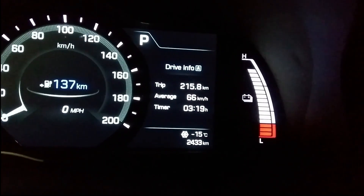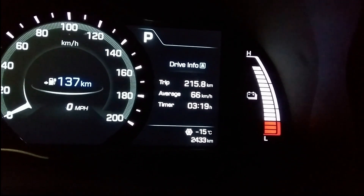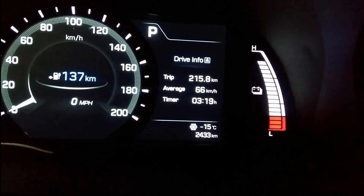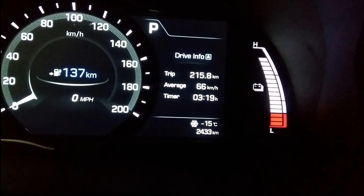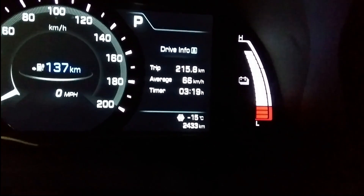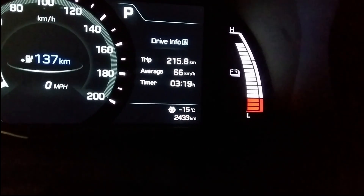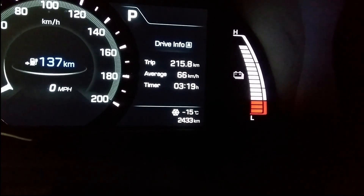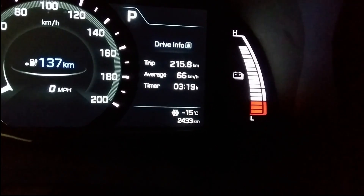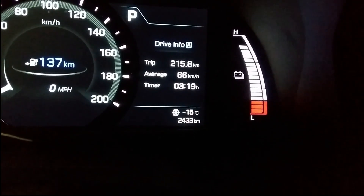This morning when I got to work, I took a short little video of how much range I had left. I just drove to work. I left the house with 165 kilometers of range and I just arrived at work here with 137 left. It's minus 16 outside, so now the car is going to sit all day and we're going to see what we have after a full day of sitting outside in the cold.